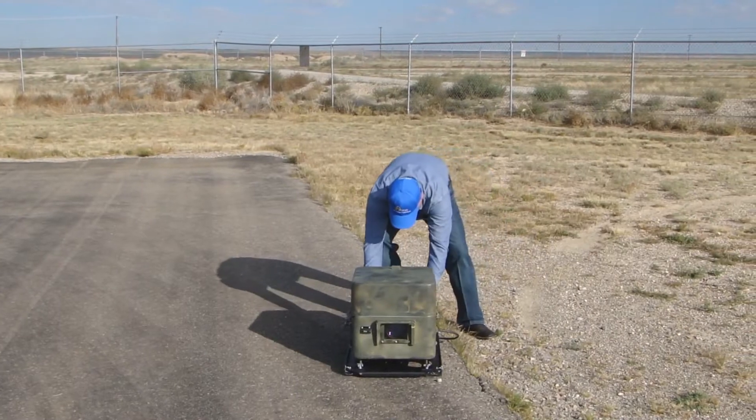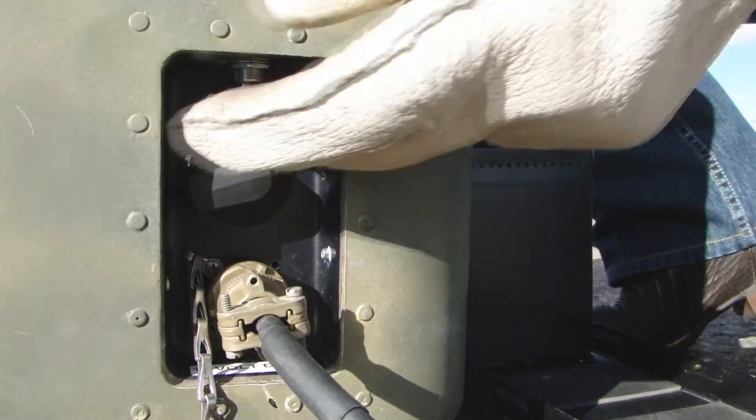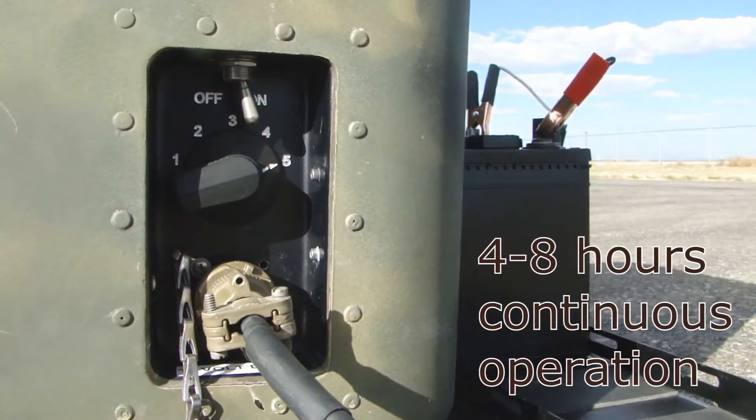The portable Mini PLASI requires only one person to set up and operate, and sets up in just minutes. Depending on intensity setting — 5 to choose from — and battery used, the PLASI can operate in a continuous state from 4 to 8 hours.